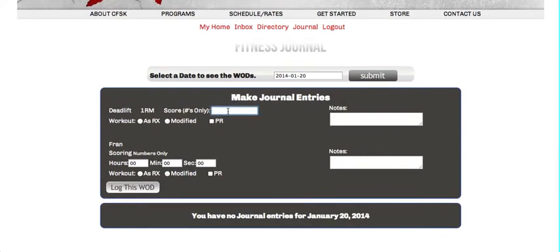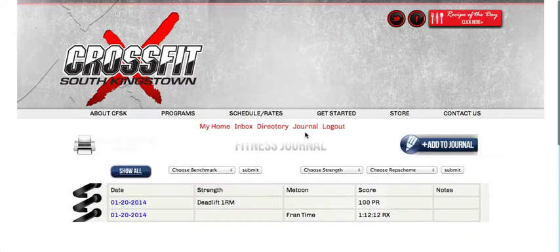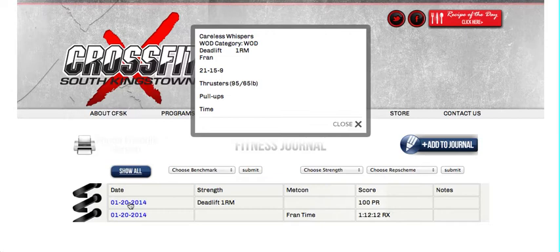It knows that the coach scheduled deadlift so I'm going to put a hundred pounds which is a new PR. It also knows that we did Fran today so I'm going to do one hour 12 minutes and 12 seconds as prescribed. If I want to add any other notes I can do so in the notes field and then I click log this WOD. When I go back to my WOD journal you'll see my deadlift and Fran score showing. If I click on the date you'll see what the WOD was for that given day.